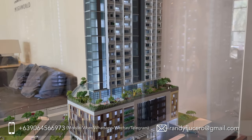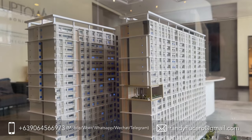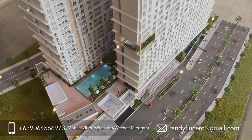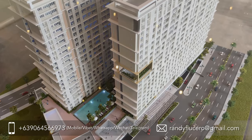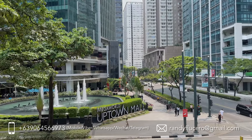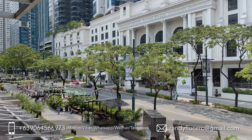Third, you get to choose the best and prime unit, because purchasing a condo during the pre-selling stage gives you the privilege to select the best unit like this. You can choose the floor, direction, or view that you prefer. For example, being one of the first buyers lets you choose a unit on the penthouse level or near the amenities. Having the best condo unit makes it very attractive to future renters or even new buyers if you want to resell it.